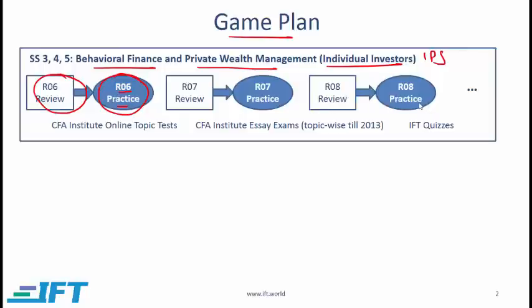Do the same for the remaining readings in this topic, and when you are done with the topic, log on to the CFA Institute website where you will find topic tests — for behavioral finance and also for private wealth management, which might be called individual investor portfolios. Work through these online topic tests; they are very good, but they are all in MCQ format, representing only the PM or afternoon exam. You should also practice the structured response or essay questions, and the best source for this is the actual CFA Level 3 exams from past years.